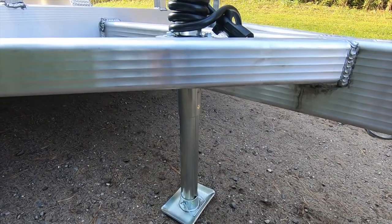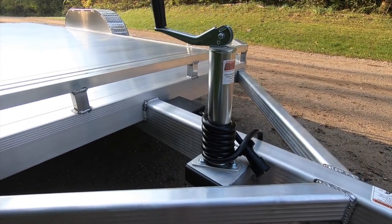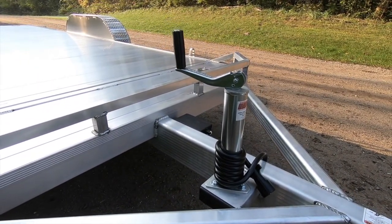A 2,000-pound jack with attached foot or sand pad sets back nicely in our fabricated jack box, allowing for easy tailgate function.